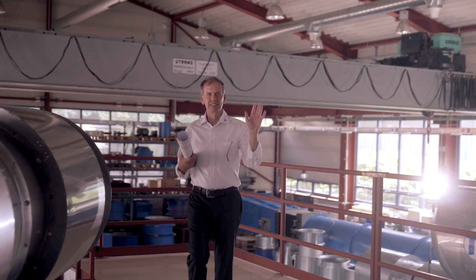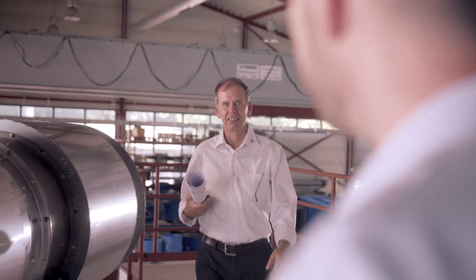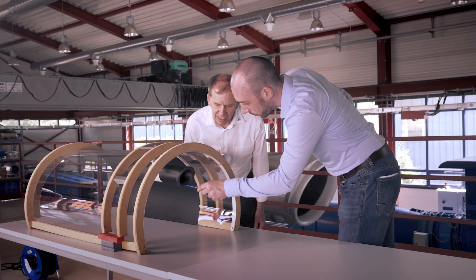Therefore, we produced a small jet fan in the size of 70 millimetres and tested it at that scale.